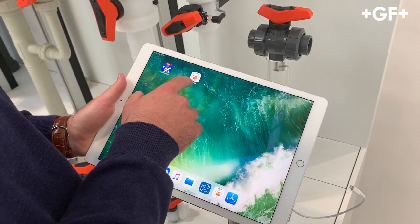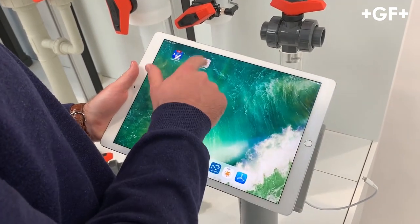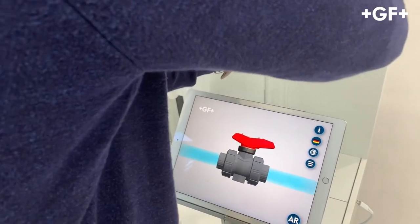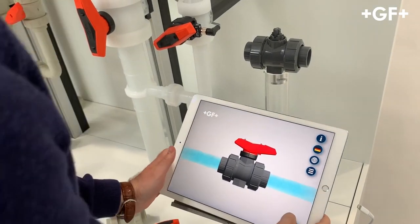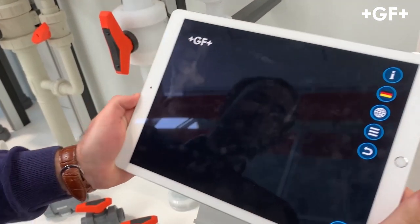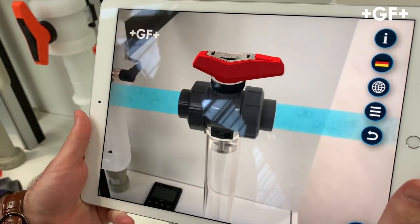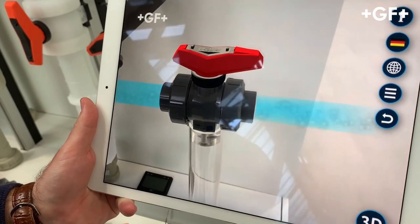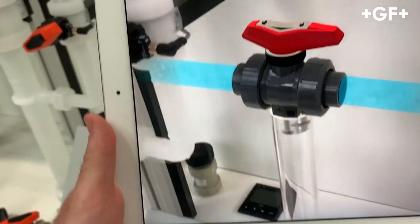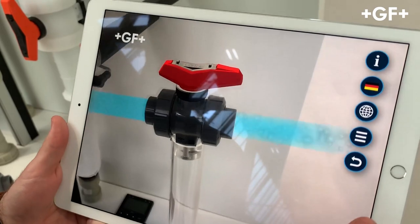First and most importantly, download the GF BORWELF app on the App Store or on the Android Store. Then we open it — while it's loading, here we have our sample of the 546 BORWELF. Just take off the lever, then tap the AR button for augmented reality. Now we can scan our one-inch 546 Pro BORWELF, and as you can see it detects our unique BORWELF. You can see the flow running through the piping system, and you can turn it around however you want. With this app you can highlight our new features.